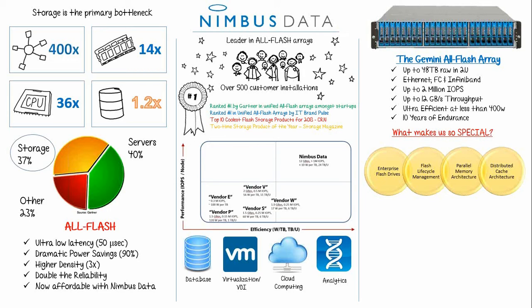Our patent-pending parallel memory architecture is pretty awesome. Traditional storage hardware lacks sufficient bandwidth between the processors and the drives because a finite amount of bandwidth is shared by all drives. This oversubscription prevents line-rate performance across the drive slots, which is why we had to throw traditional ideas out the window. Our Gemini systems feature a point-to-point internal fabric that provides each enterprise Flash drive with a dedicated link to the system controllers, minimizing latency and delivering the performance and efficiency we're known for.